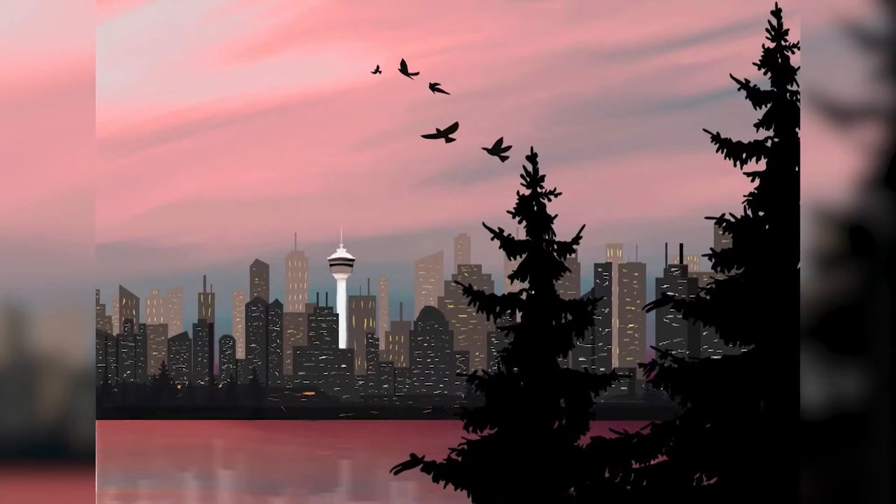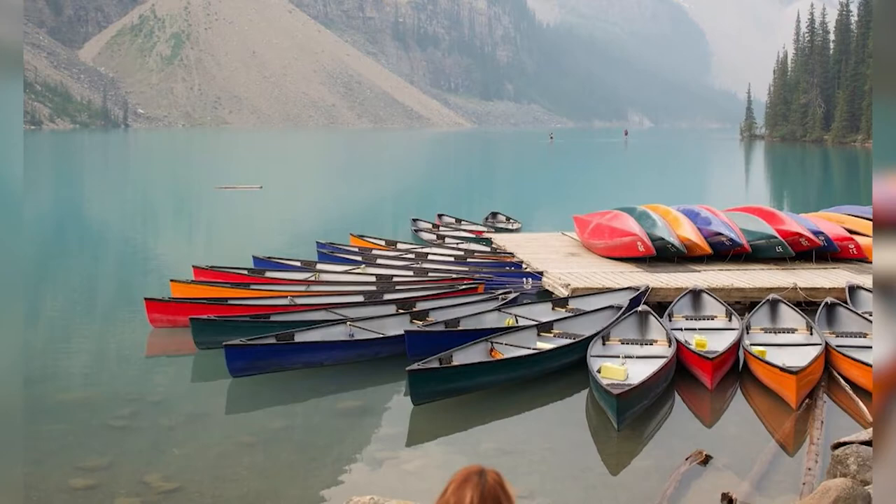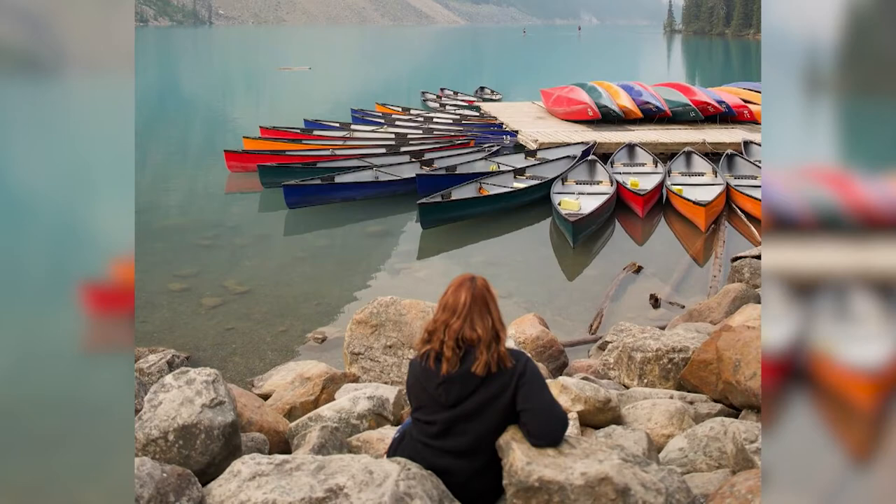I focus in on the trees and the colors outside, and just the differences in how the world takes shape around you, even though I can't see very far. I still like to take in the scenery and appreciate everything that's around me.